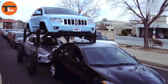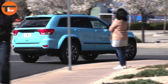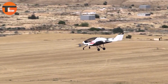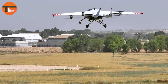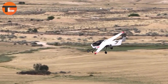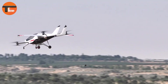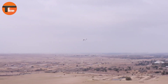Discover the Air One Electric VTOL, a revolutionary aerial vehicle transforming personal aviation. Ideal for thrill seekers and tech lovers, this electric vertical takeoff and landing aircraft lets you fly above traffic and explore the skies with total freedom.